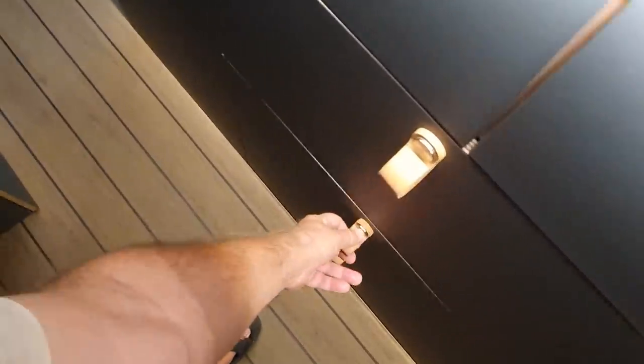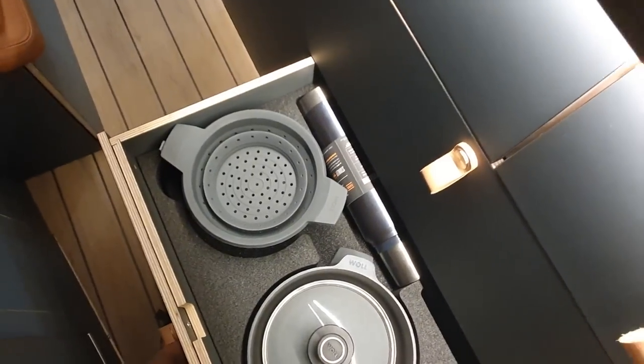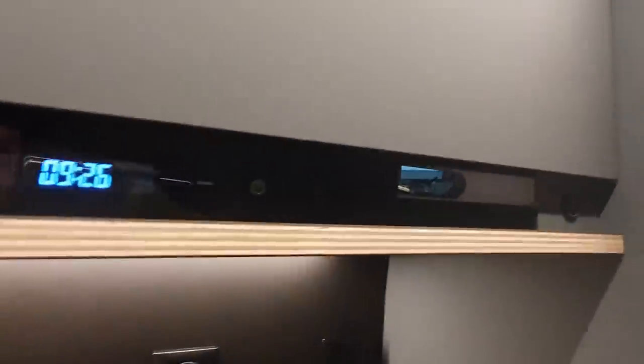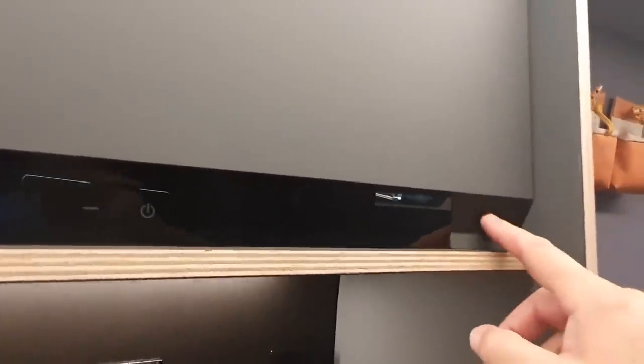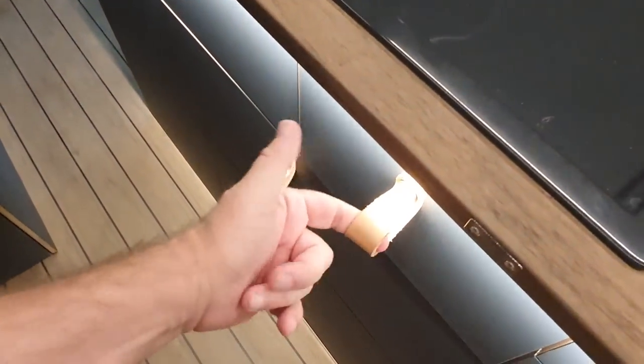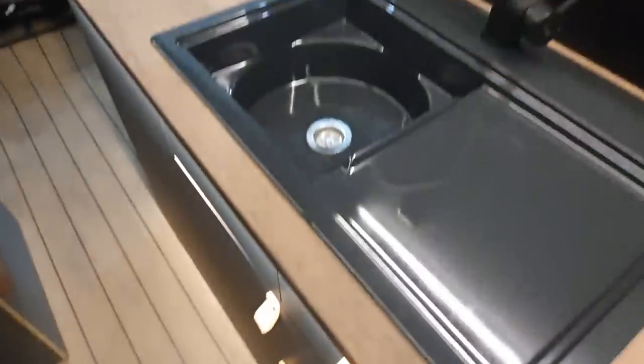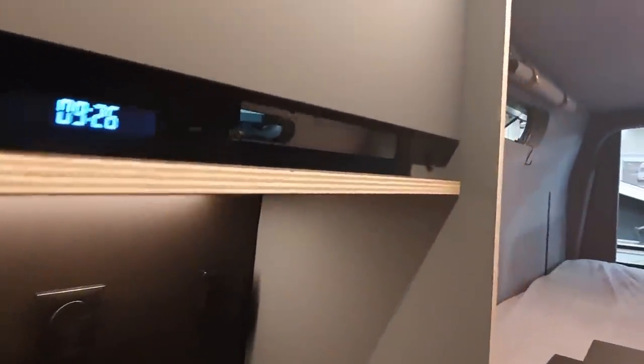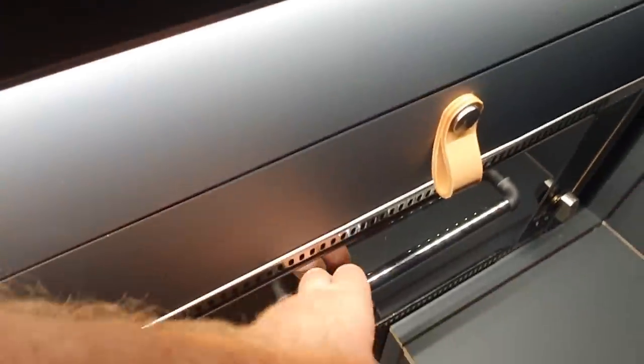One rather curious feature is the central locking system. Look at this — it doesn't move when locked. Another feature of the central locking is that as soon as the engine is turned on, it automatically engages central locking.